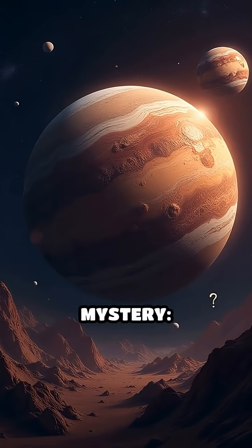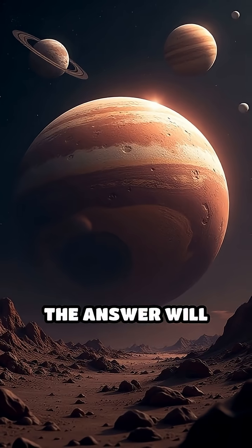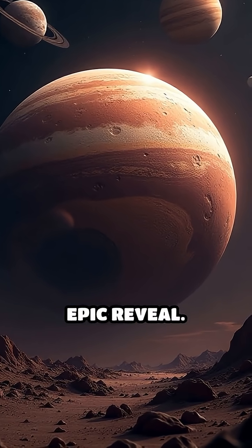But here's the real mystery: why don't we see features like this on any other planet or moon in the solar system? The answer will blow your mind. Stay tuned for the epic reveal.